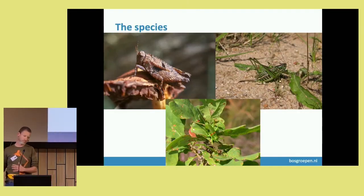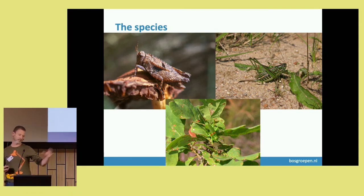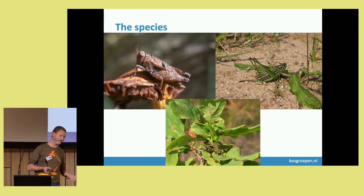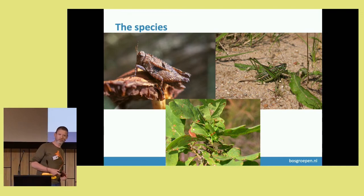We looked at mainly three species, but one of them — the scats are still in the freezer, so we have no data on them. The one top left is Tetrix bipunctata, the one below is Chorthippus diurnus, and the other one is Gomphocerippus glaber. From these three species we collected scats to see if DNA barcoding can reveal what they've been eating.